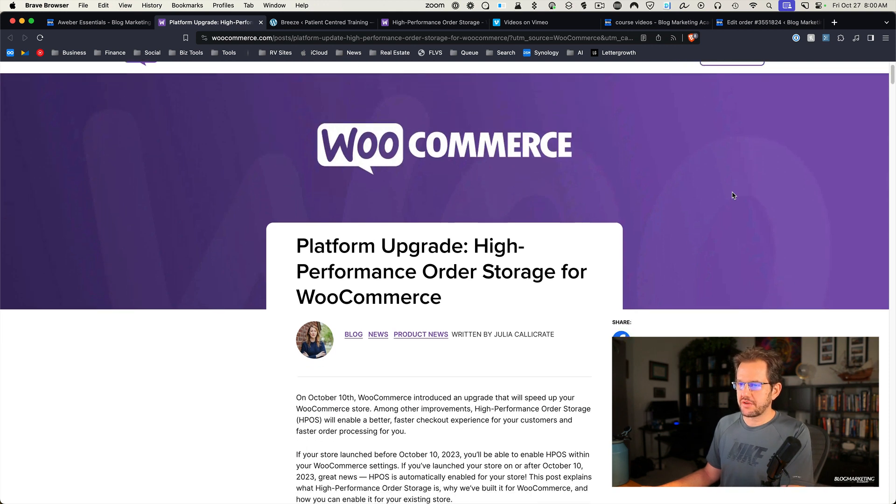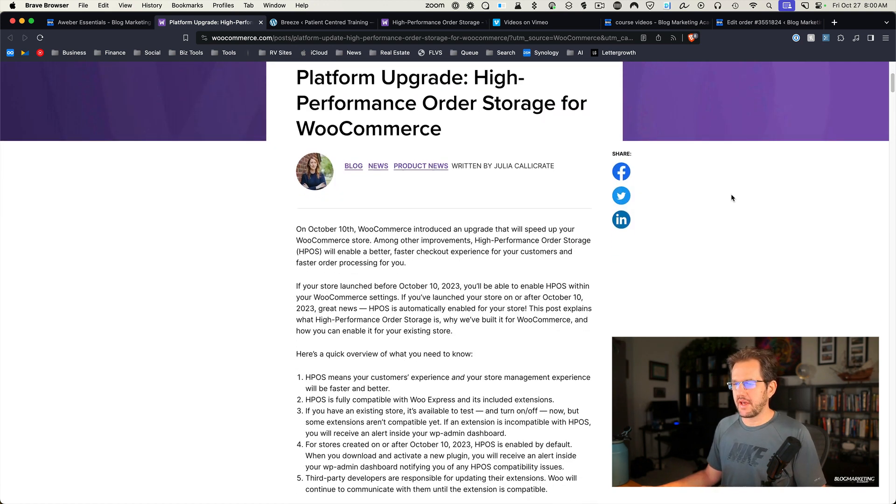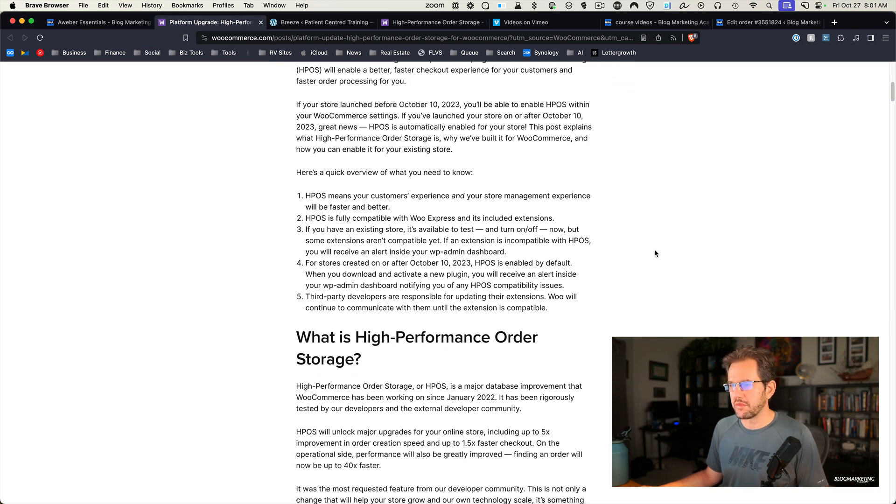Here we are on the WooCommerce site. They're talking about this platform upgrade for high-performance order storage and basically how you can turn this on now. It came out — it's official. It's not a beta thing anymore; it's actually part of the stable release. And it's going to vastly increase the performance of your store.